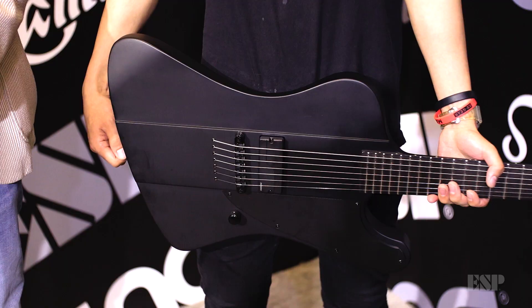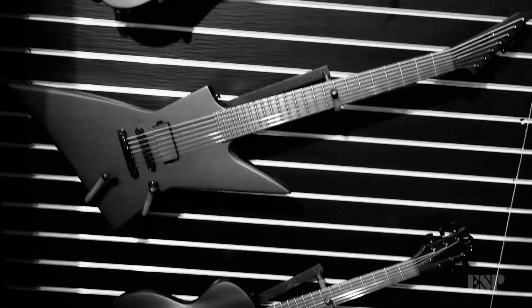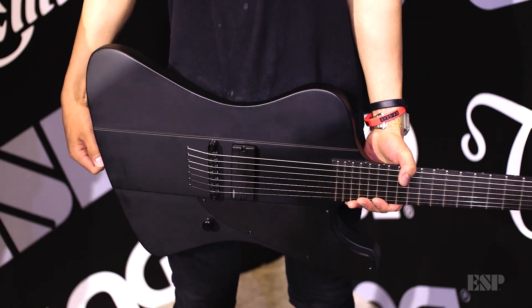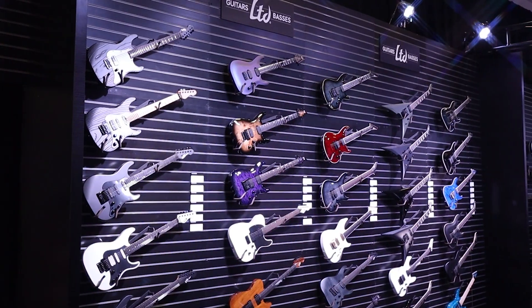We're here with ESP player Kazuki Tokaji. You tend to play seven-string guitars and extended range guitars — why is that? What do you get out of that that you don't get out of just a six-string guitar? Obviously I play some heavy stuff, but I also play melodic stuff, high parts. So I don't want to break the standard tuning. That's why I love to use them.